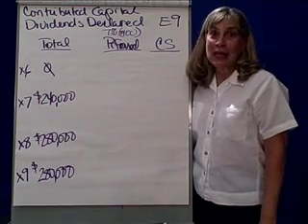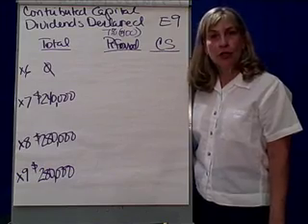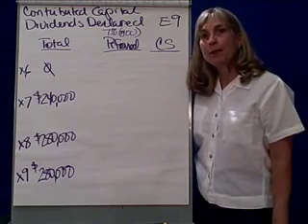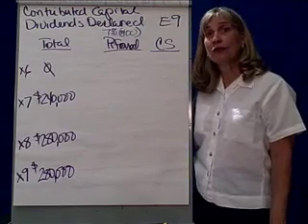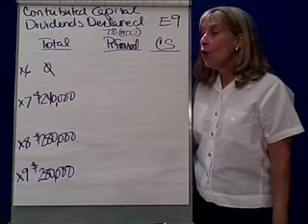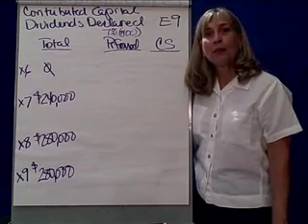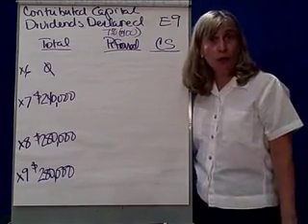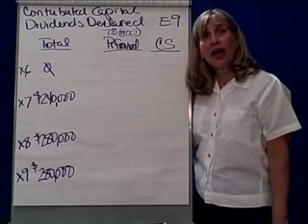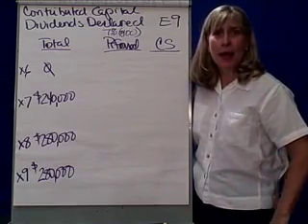Contributed capital, cash dividends. What do you do if the board of directors declares a cash dividend that has to be paid between two different types of stock — common stock and preferred stock? Well, preferred stock gets first dibs. In fact, preferred stock is preferred because it has certain features that common stock does not, and those features make it interesting to buy.